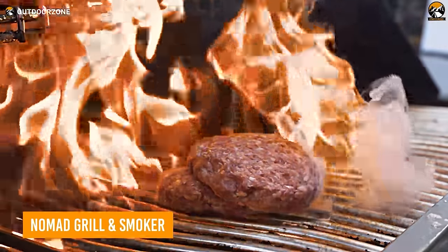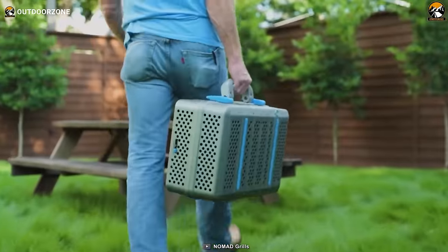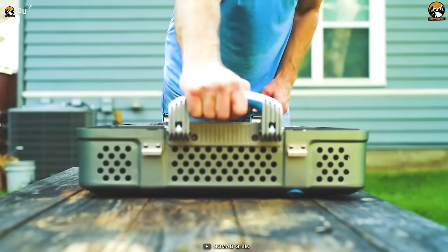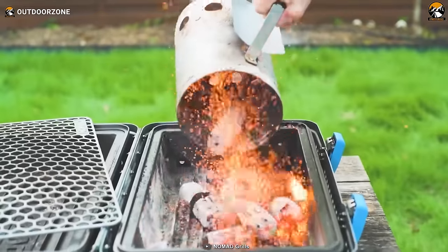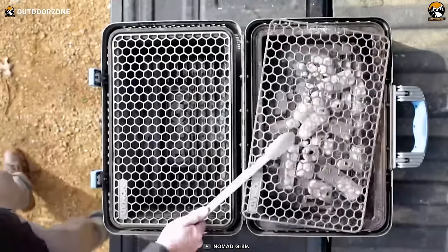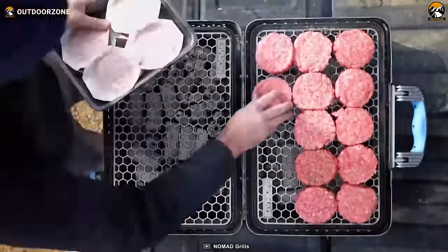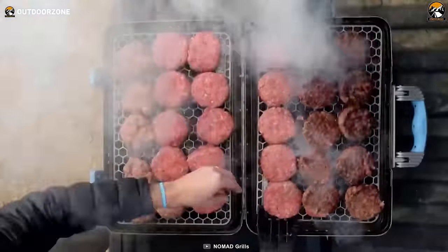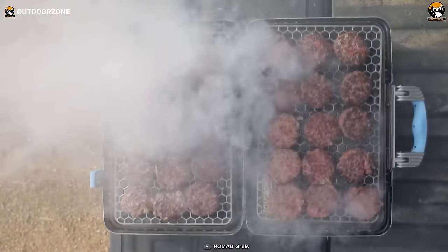Portable grills are something that needs more appreciation. Let's meet the Nomad Grill & Smoker, a portable grill offering an exceptional experience. Weighing in at 28 pounds, it's the perfect companion for those who crave the taste of smoky cuisine in the great outdoors. What sets the Nomad apart is its dual personality — it's both a high-performance grill and a top-notch smoker. With 212-plus square inches of cooking space in smoker mode, it's capable of accommodating two racks of ribs. And when you switch it to grill mode, this apparatus expands to 425 square inches, enough to sizzle up to 30 burger patties.